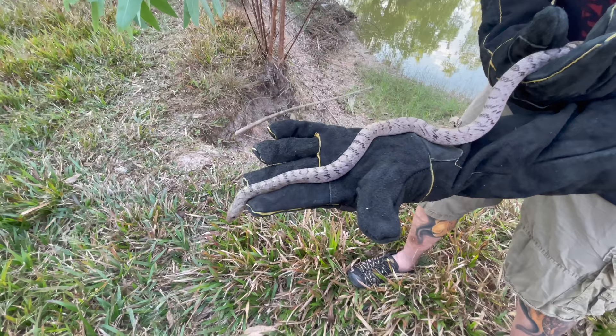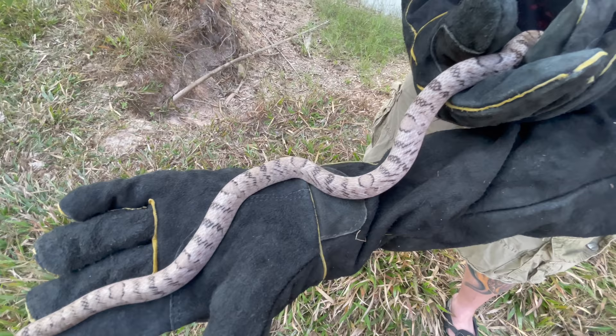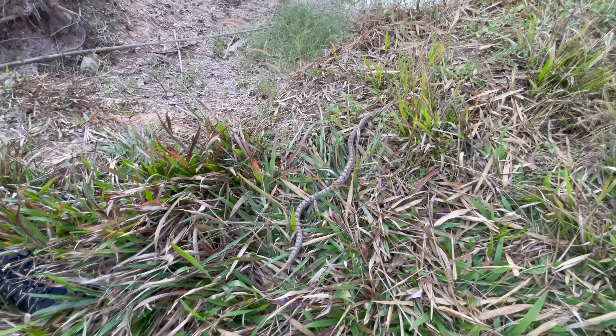That is super nice — I love it. It kind of reminds me of like a corn snake morph, like an anerythristic ghost hypo-looking corn snake. The pattern is just really amazing. It's a good size one and we are going to release it here — hopefully nobody will mess with it. I'll just point it over into the bushes there.